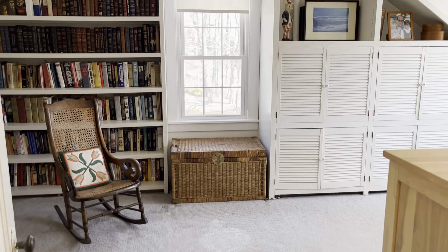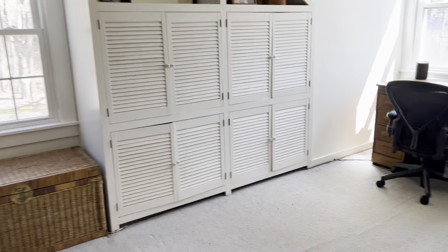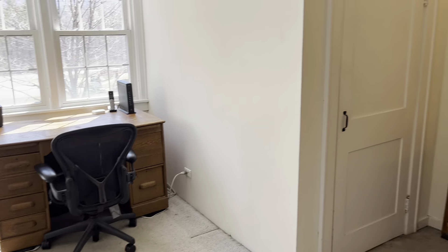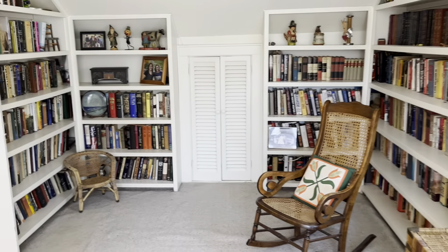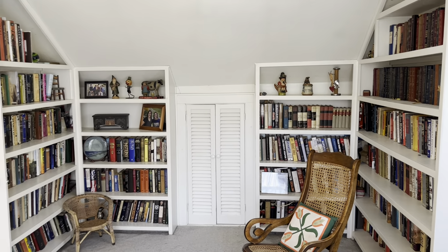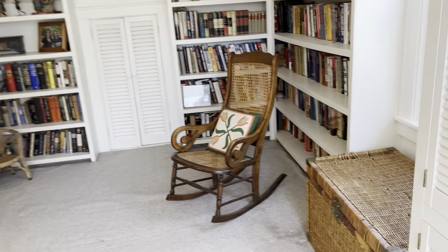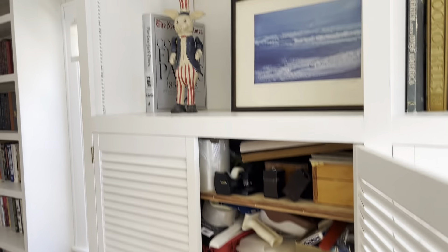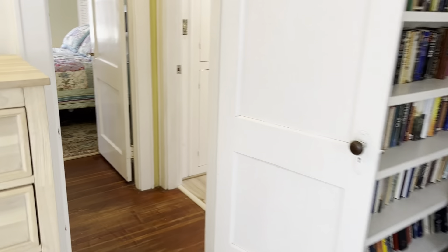Bedroom number four is also being used as an office, but it absolutely can be a bedroom. There's a hanging closet, incredible bookshelves, and then a small attic space behind one door. There's really amazing storage throughout — it's just remarkable to have this much storage in a home.